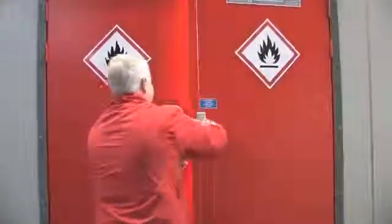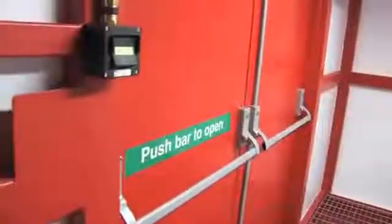Access is via twin-hinged fireproof access doors fitted with key locks and self-closing mechanisms, with push bar emergency exits fitted on the internal side of this area.